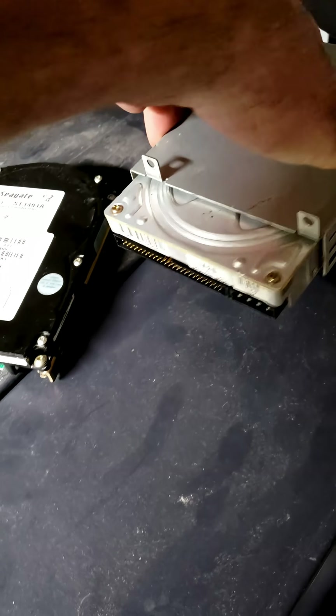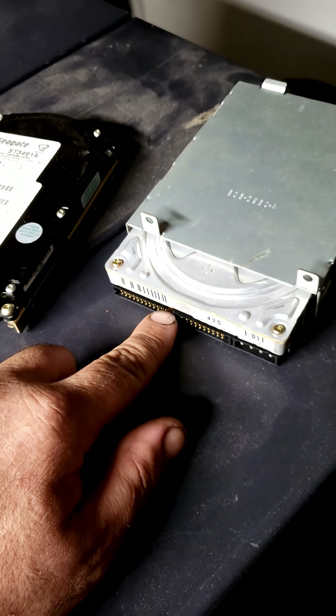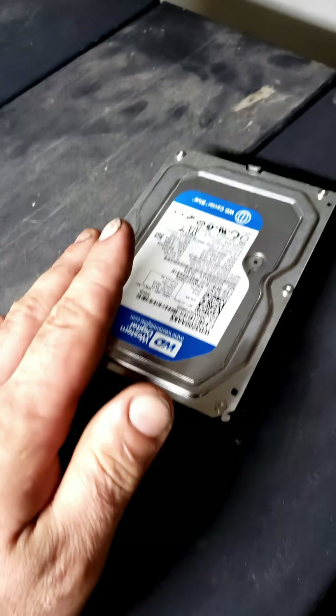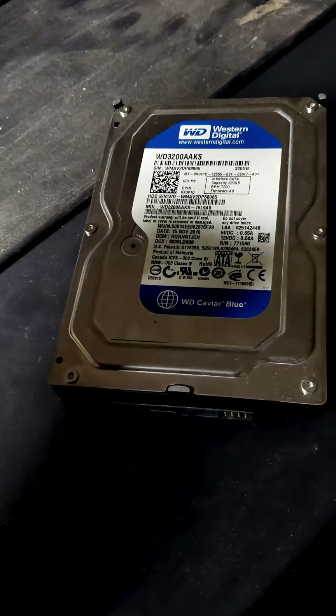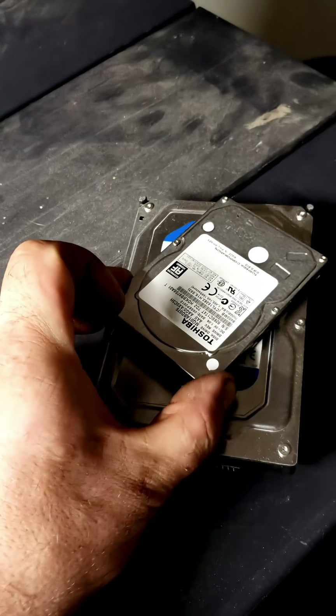I should also mention that Apple at the time was also using single-height three-and-a-half-inch drives, but they used the 50-pin SCSI standard for better speed. However, the three-and-a-half-inch standard continues on to this day, such as this SATA-based drive from roughly 2012 with a capacity of 320 gigabytes.